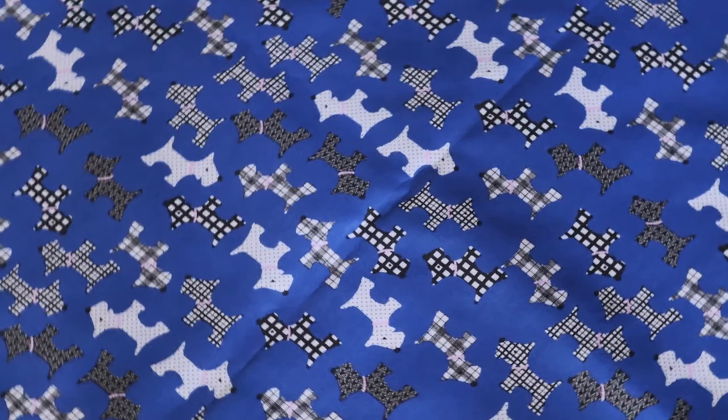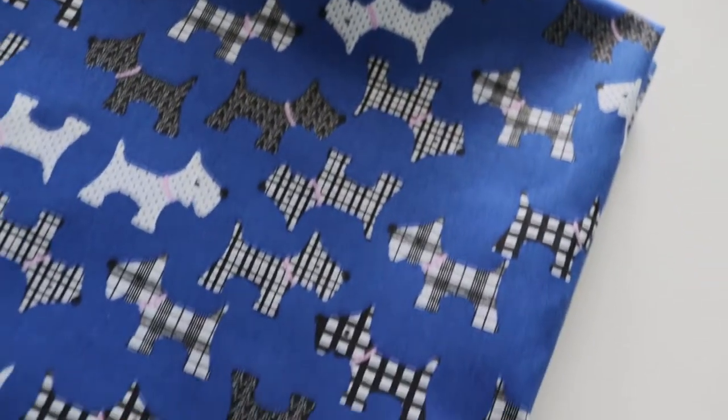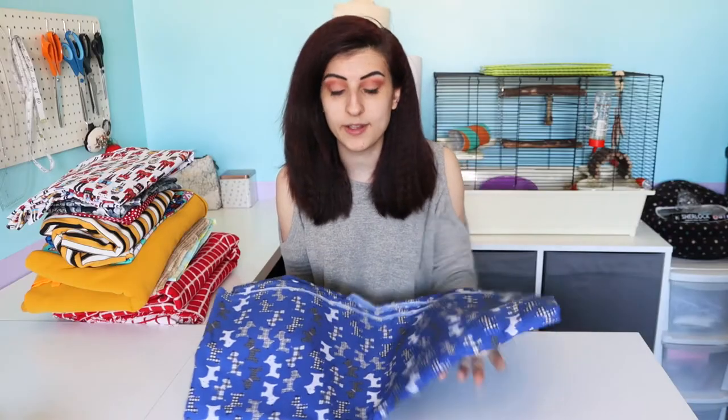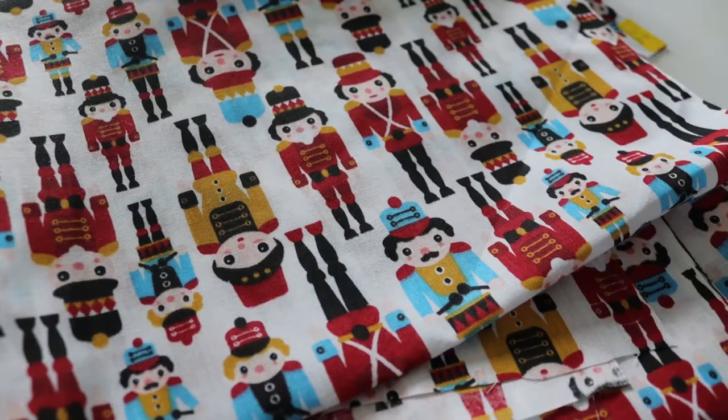The first one I have is this really cute Scottish kind of dog blue print — it is gorgeous. This is a poly cotton mixture. It was £1.99 per metre and I have two metres of this. I plan on making some sort of pyjama bottoms or really nice casual throw-on trousers that I can just slip on on days when I'm off or just come home from work and want to slip into something comfortable. It's a fairly thick fabric which means I won't have to put any kind of lining in it. I got this fabric from Abakan.